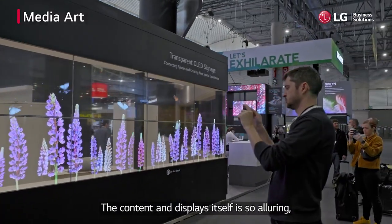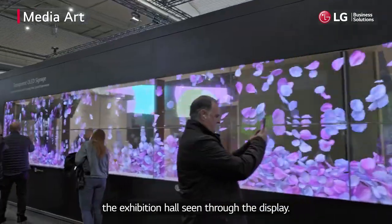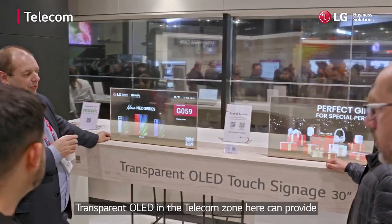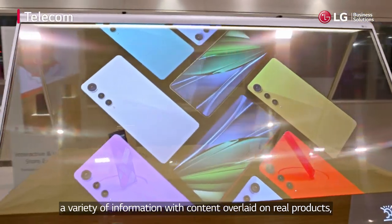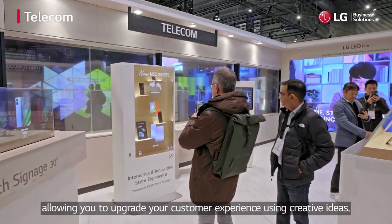The content and displays themselves are so alluring, making people wonder about what else is inside the exhibition hall seen through the display. Transparent OLED in the telecom zone can provide a variety of information with content overlaid on real products, allowing you to upgrade your customer experience using creative ideas.